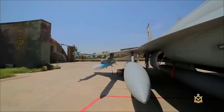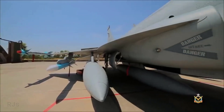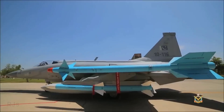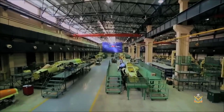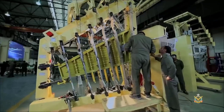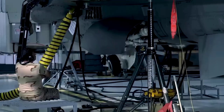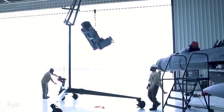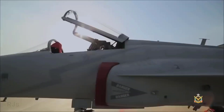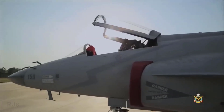Replacing the F-16s with the JF-17 Thunder provides a more economical solution for Iraq. The estimated price per unit of the JF-17 Thunder is around 25 to 30 million US dollars, which is much cheaper than most other fourth-generation fighter aircraft. Additionally, the JF-17 Thunder also has lower maintenance costs, providing long-term benefits to Iraq's defense budget.